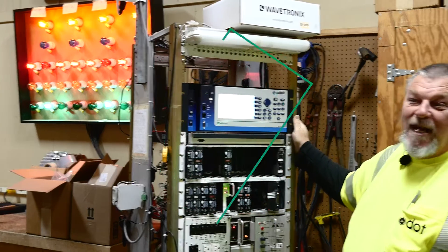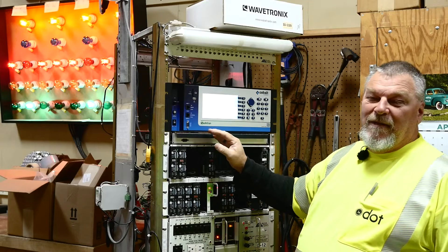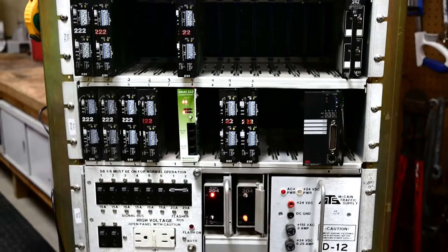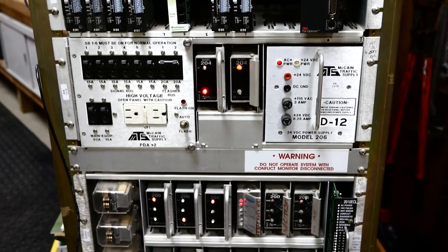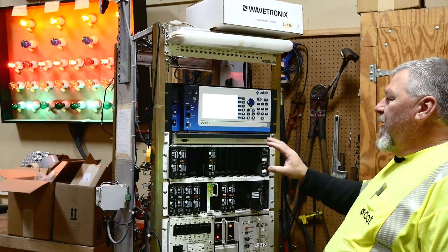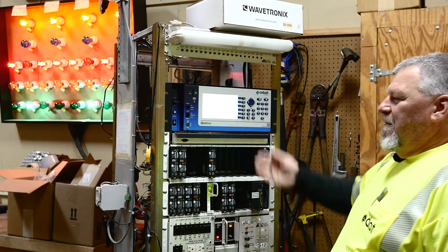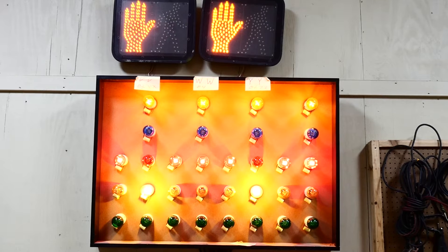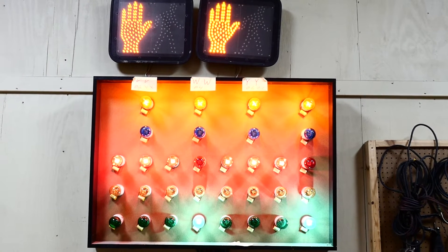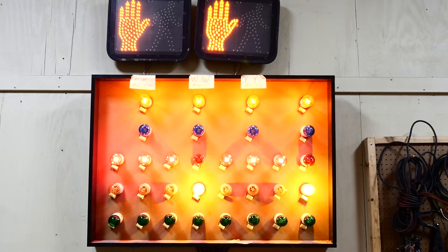Here we have our test cabinet inside our shop. We can install the software for any intersection we have, run it in our test cabinet, and make sure there are no conflicts with any of the existing hardware. We install all of our hardware as it would be set up in the field for each particular intersection. By doing that, we can run it for a week or so to make sure there are no conflicts in the software or hardware. It gives us more confidence and time to tweak things if needed. We also have a test board where we can see exactly what lights are working — the greens, yellows, reds, walk, and pedestrian signs — and verify that everything is working exactly as programmed.